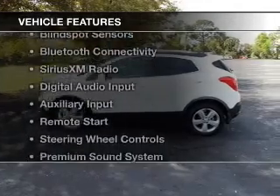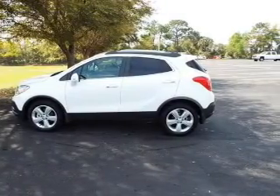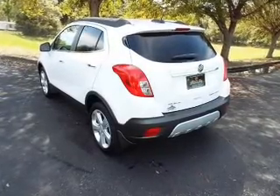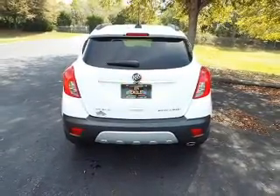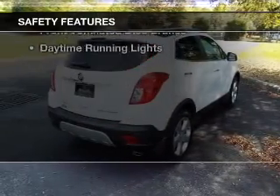The features include a turbocharger, internet connectivity, blind spot sensors, Bluetooth connectivity, Sirius XM satellite radio, digital audio input, and auxiliary input, remote start, steering wheel controls, and a premium sound system.